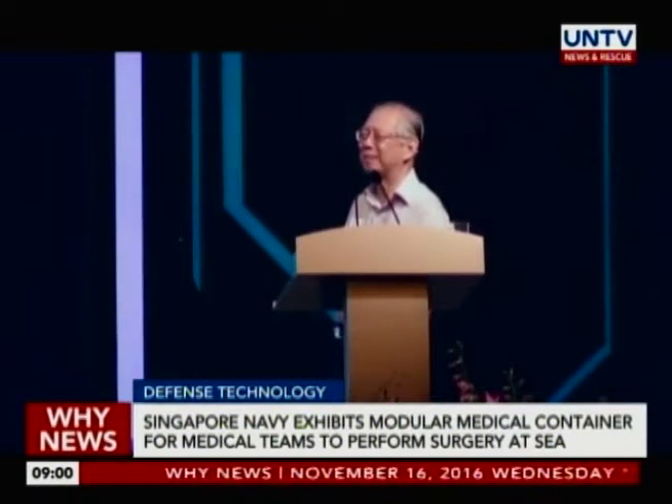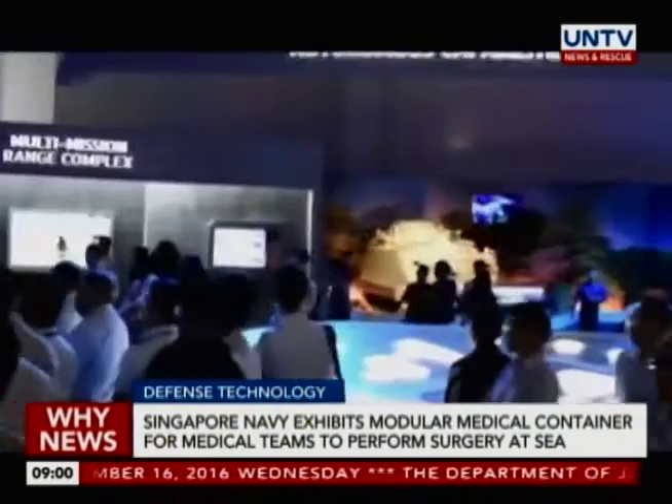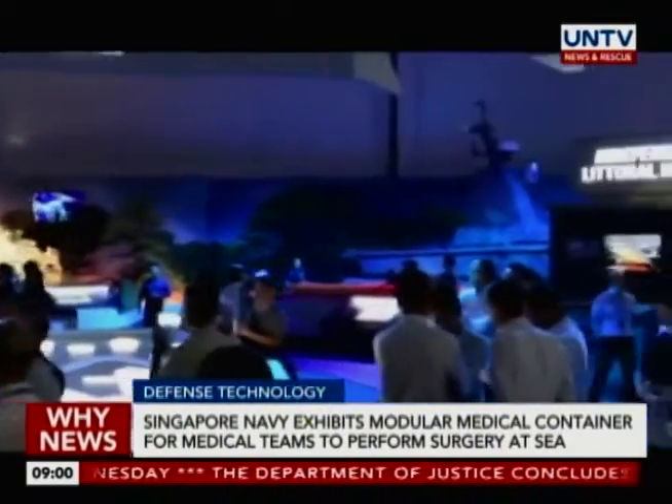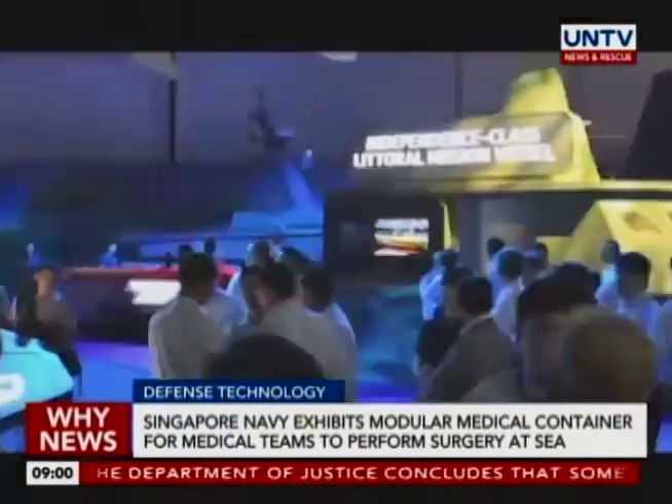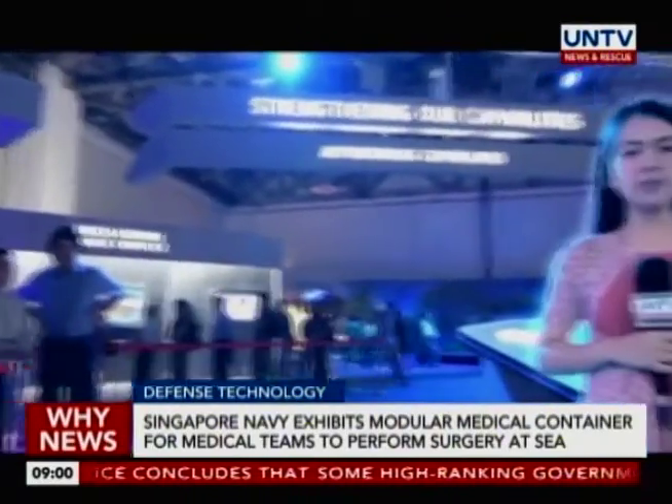Singapore President and Senior Emeritus Minister Goh Chok Tong led the launch of the DTC 50 commemorative book and the presentation of defense technology prizes to all winners. This defense exhibit also aims to inspire and encourage aspiring scientists and engineers to develop a high level of defense technology beneficial for national security.